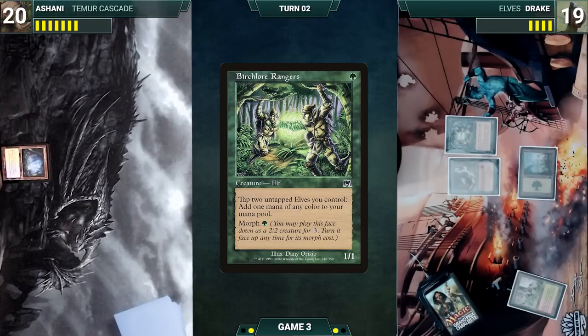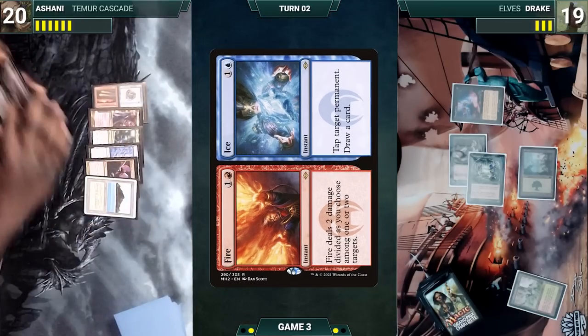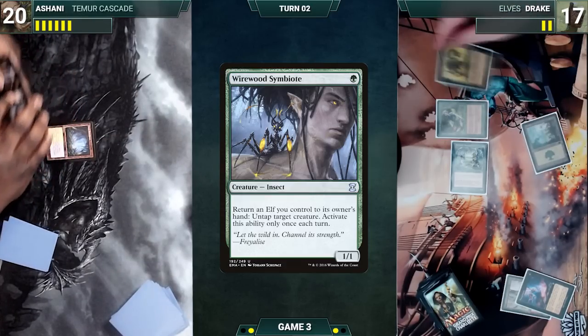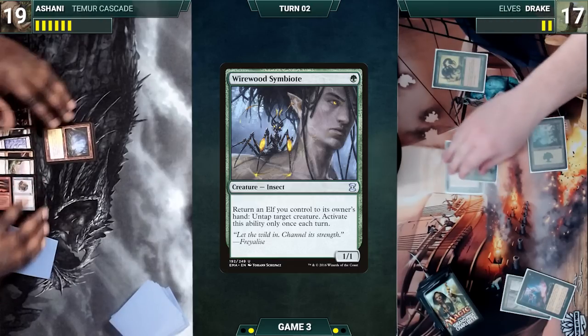Drake casts Thoughtseize — Ashani reveals his hand, discards Fire and Ice, and Drake loses two life. He activates Quirion Ranger, returning a forest to hand to untap Quirion Ranger, then plays a Forest for turn and casts Wirewood Symbiote. He moves to combat and attacks Ashani with Quirion Ranger. Ashani takes it and Drake ends the turn.